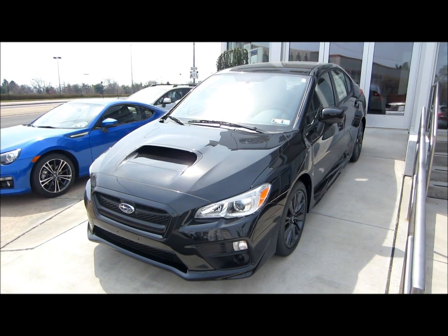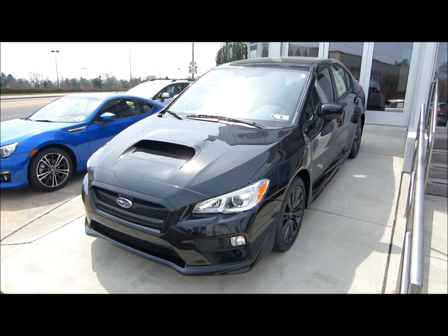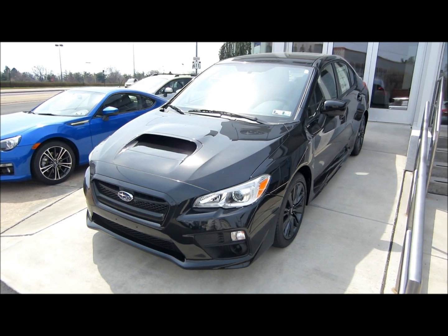Hello everyone, today we'll be bringing you an exterior tour of the 2015 Subaru WRX base model, and this is in crystal black silica. So let's get started.